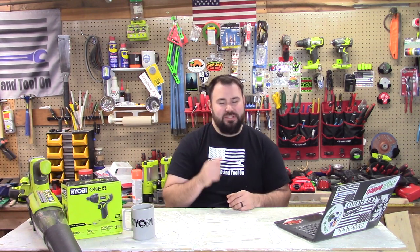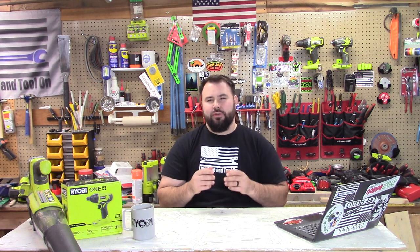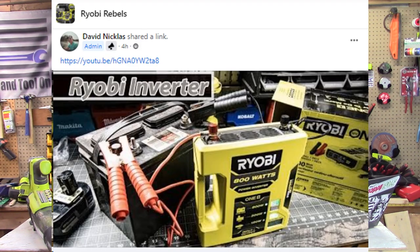Heading over to the Ryobi Rebels page, this is Dave Nicholas. He's testing out the 800-watt inverter as well — it looks like he may have thought it was a compact jump starter, but that's okay because it still has its use and its place. He does a great job, so go ahead and get his perspective on the same tool that Chris was discussing.